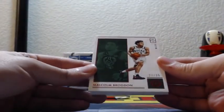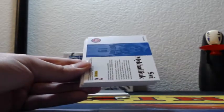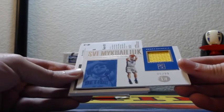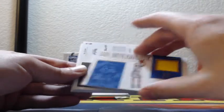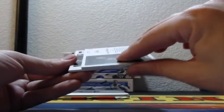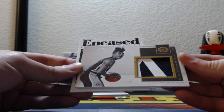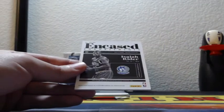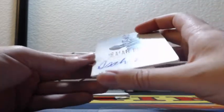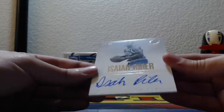23 out of 35 for the Milwaukee Bucks, red parallel, Malcolm Brogdon. Svi for the Detroit Pistons, rookie materials, 5 of 99. San Antonio Spurs getting a jumbo two-color patch, 17 of 25, Lonnie Walker. Timberwolves, Isaiah Rider, on-card auto endorsement signature, 50 out of 99.